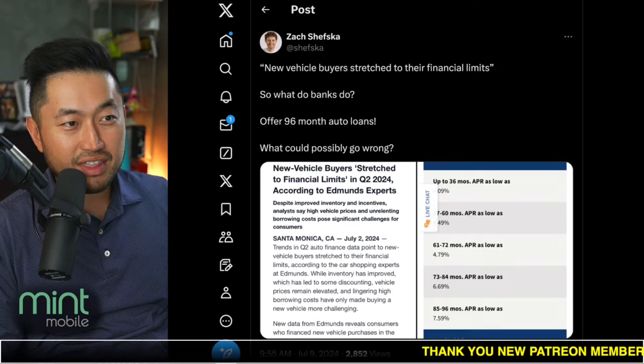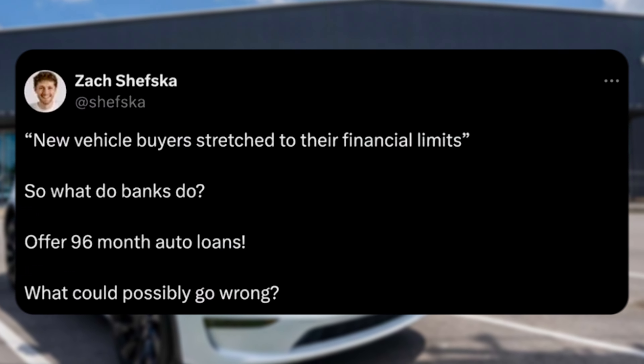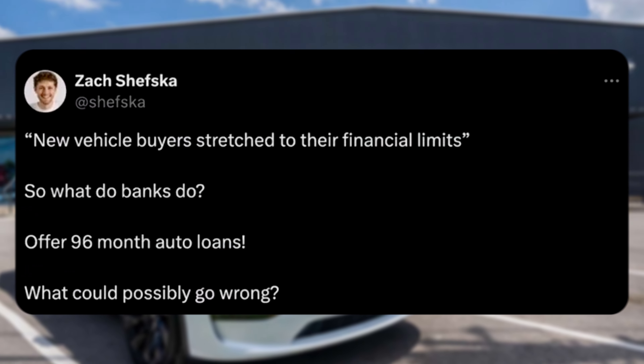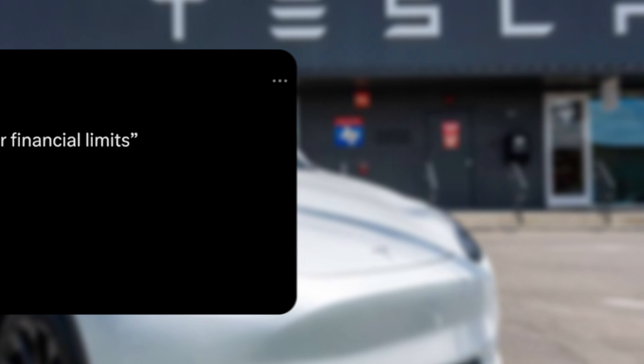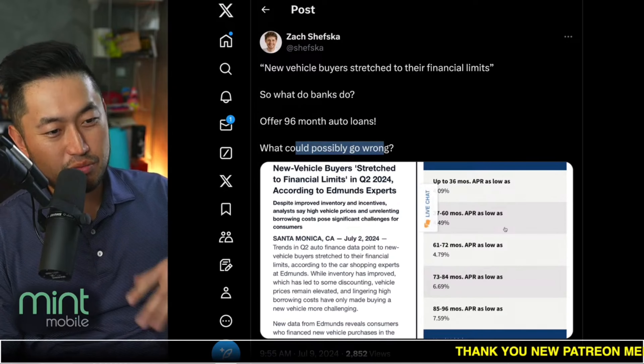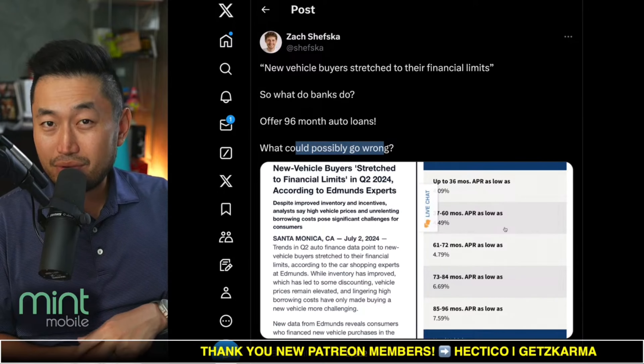So we found this post — shout out to Zach for posting this — quote: new vehicle buyers are stretched to their financial limits. So what do banks do? Offer a 96-month auto loan. What could possibly go wrong? The funny thing is that this credit union, which I'm about to show you, actually has one of the better rates out there.